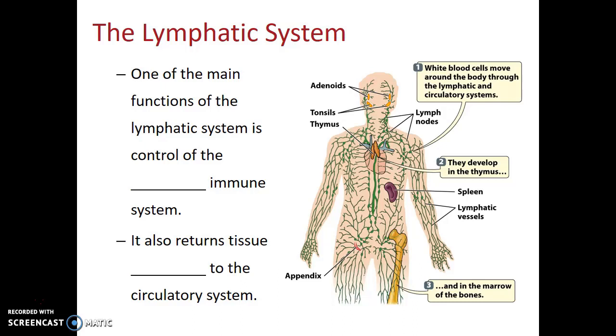The organ system which controls the adaptive immune system is known as the lymphatic system. This is made up of lymph nodes and lymphatic vessels, and also some organs that you may be familiar with, such as the tonsils, the thymus gland, the appendix, and the spleen.